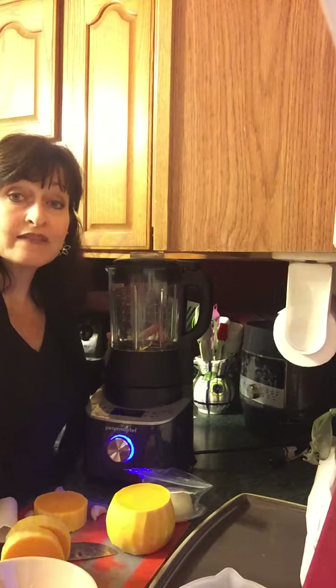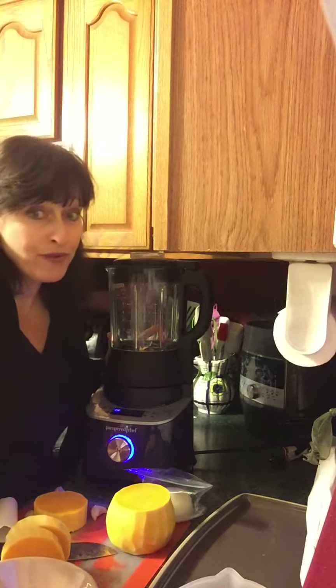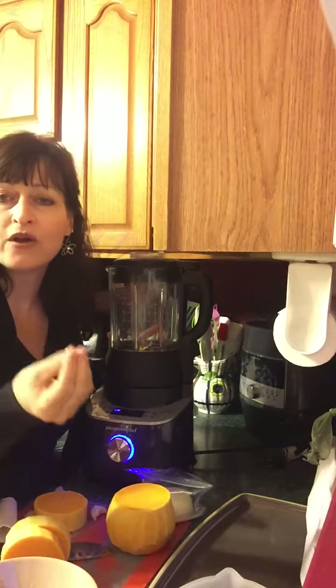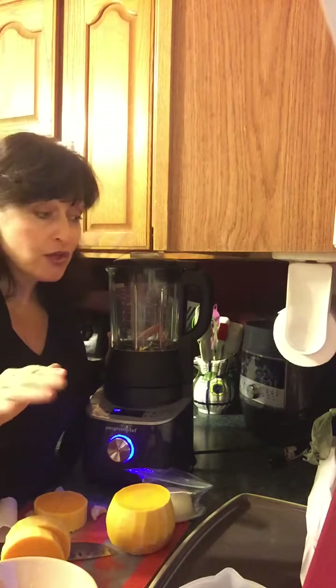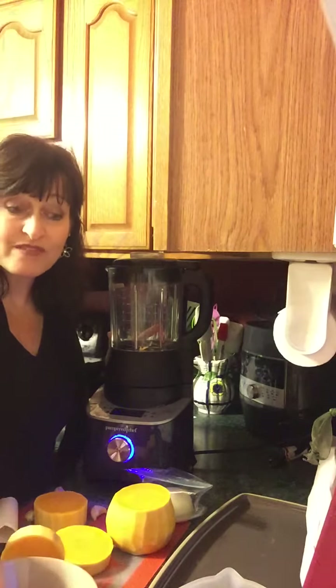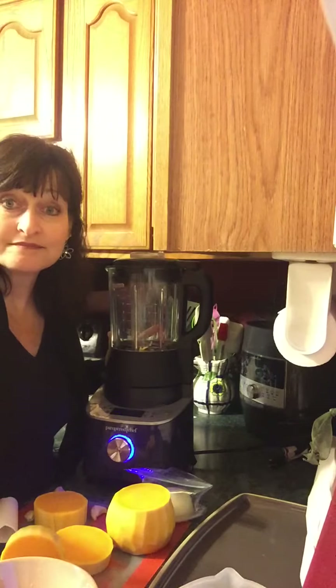We've got the soup and the jam settings — those are two patent-pending settings that'll be exclusive to Pampered Chef, which is phenomenal. It crushes everything, grinds it, cooks it down, and blends it so it is a smooth, buttery soup. You don't have to pre-cook your vegetables. You don't have to steam them or blanch them. Throw them in raw. We're going to throw in butternut squash, some seasonings, a few carrots, some broth, and a little apple.